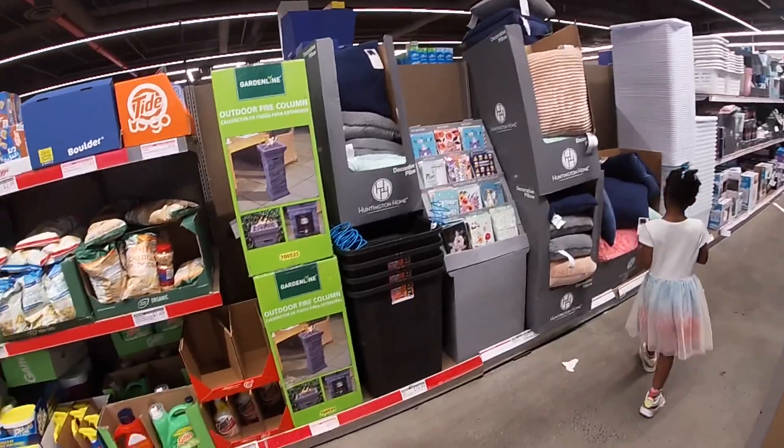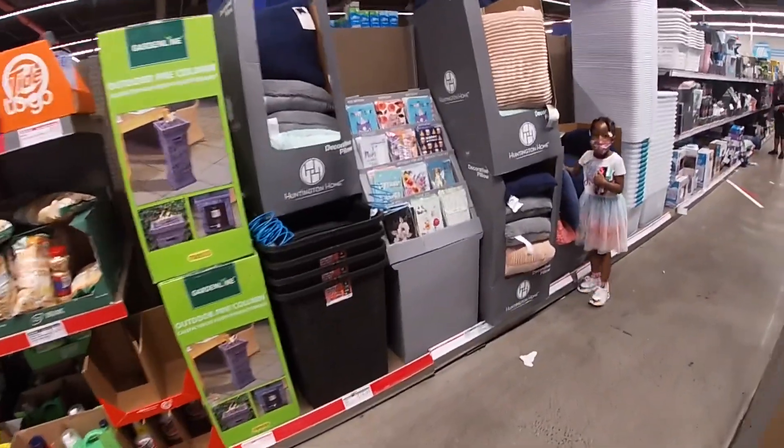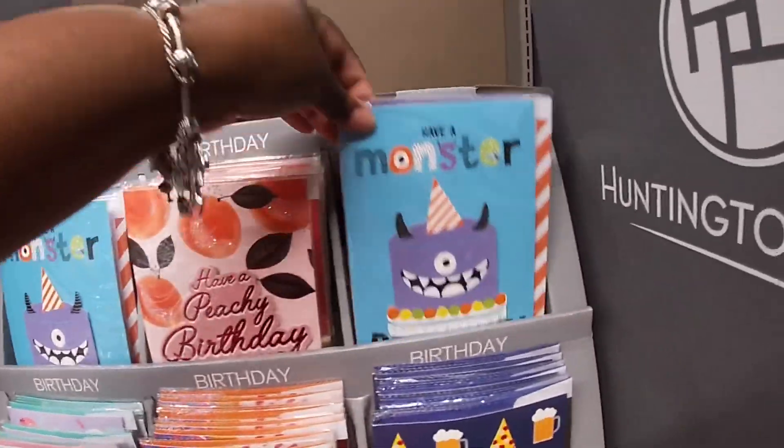Every time I come it's not here, so I was lucky enough to catch it today in my area. Oh, these are really cute — birthday, kids' birthdays. I'll see you guys in the next shopping trip!